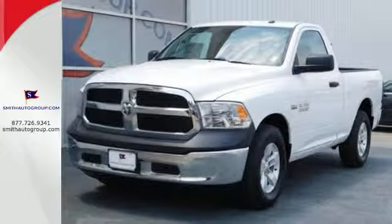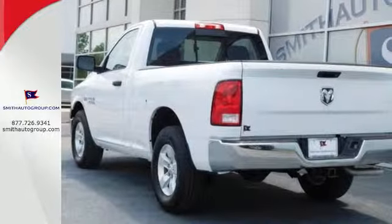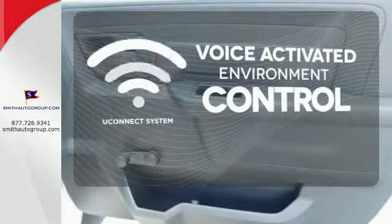The Uconnect audio system and remote USB port are only the beginning of the long list of features of this hard-working truck. Hands-free and voice-activated Uconnect will keep your hands on the wheel, your eyes on the road, and you connected.